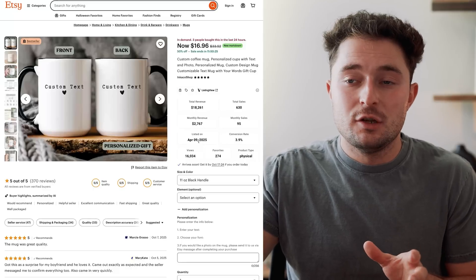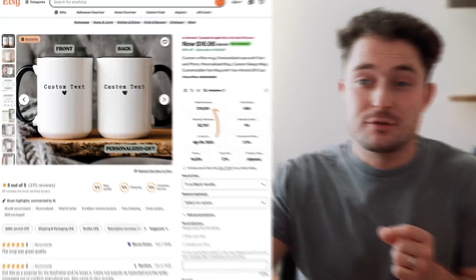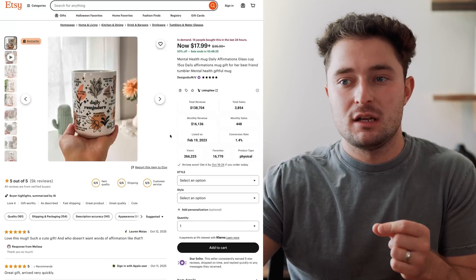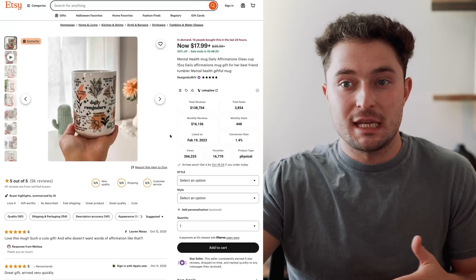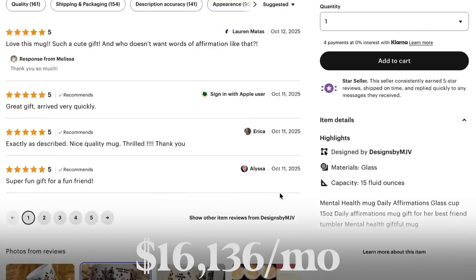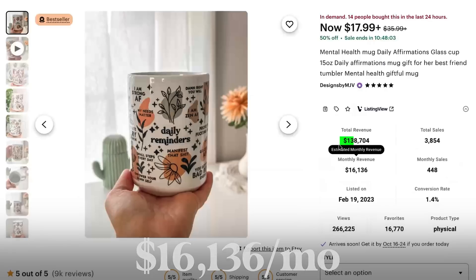The shop owner will then make the custom design, put it on the mug, and get it printed and shipped to the customer. Although this is a newer listing — posted April 9th, about five months ago — it's already made over $18,000, or around $3,000 a month, all from one single mug listing. There are other mugs like this one that also offer customization, with one doing around $16,000 a month, just by letting users customize a little name in the middle of the mug.